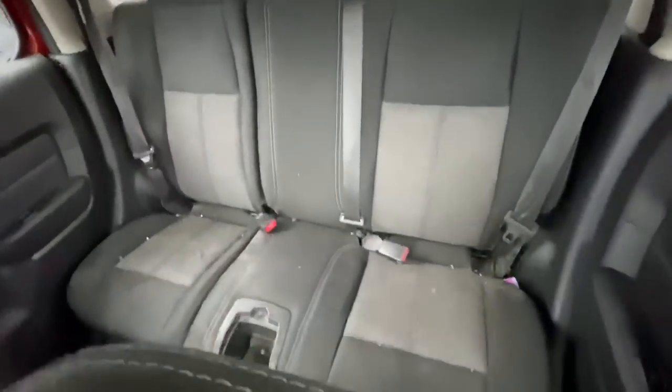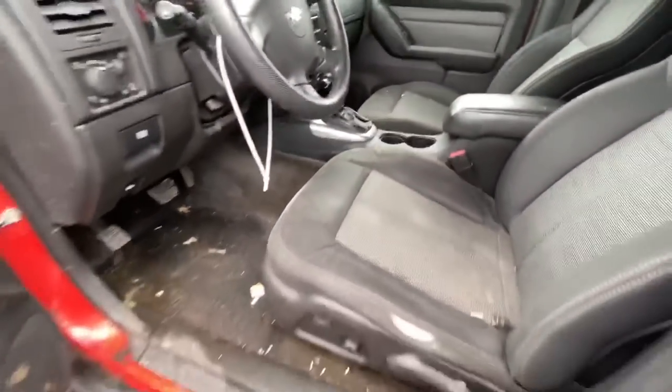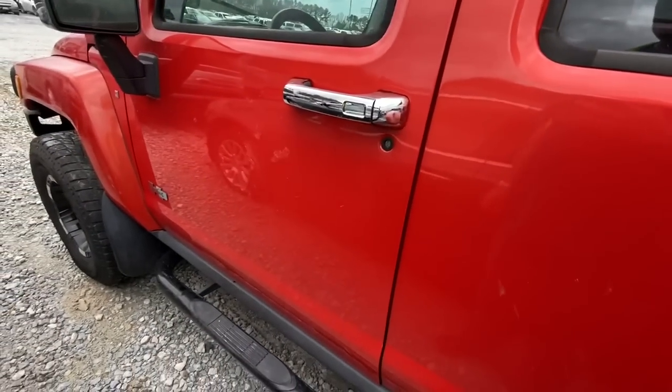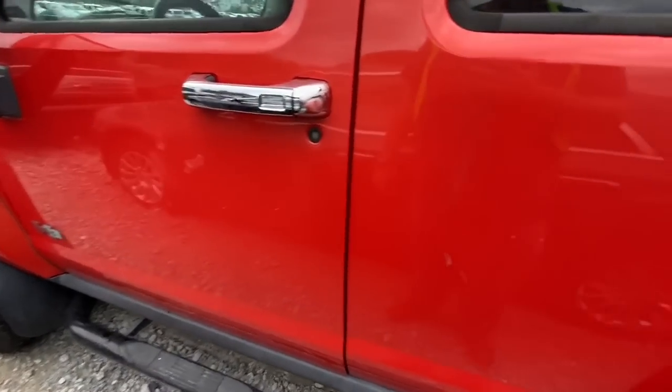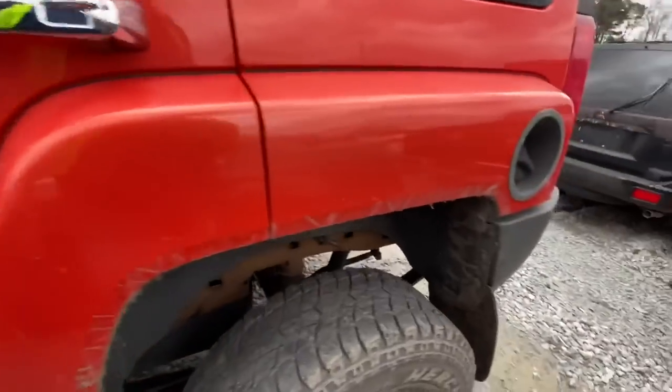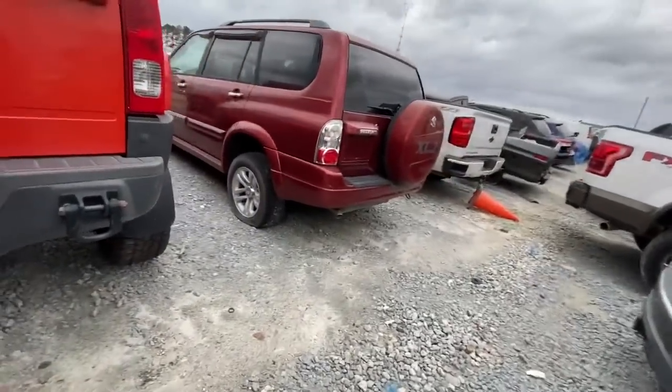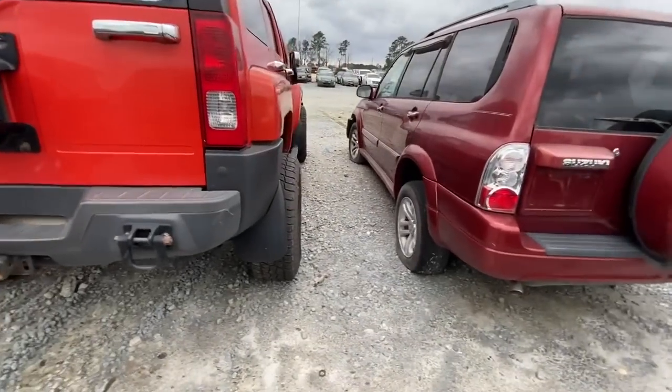There's mold and stuff in here — look at how nasty that is. I'm not gonna waste any time on this one. Maybe it's a theft recovery because they ragged this out, boy. Hail to the no. I mean the body looks good but oh man that interior.